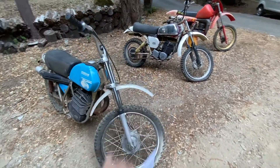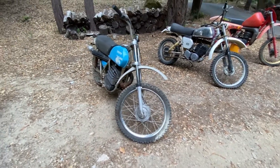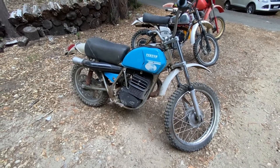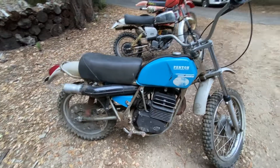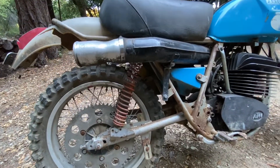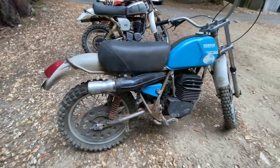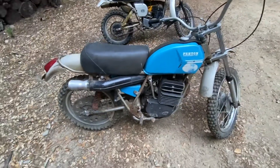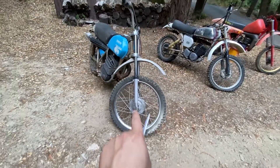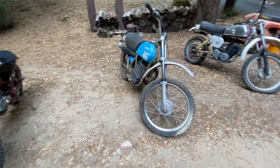It also needs a headlight, speedo, that kind of thing — it needs some love. But man, for its age it is in really good condition. And as we travel down the line you can see the suspension is getting taller. Don't mind that pizza pie sprocket on there — that is goofy — I have the regular sprocket for it. You can see the travel in the front end: bigger, bigger, bigger.